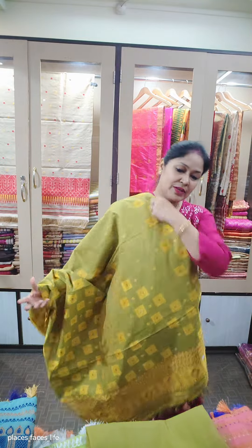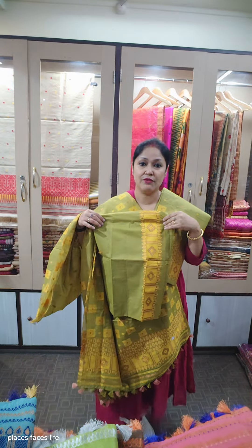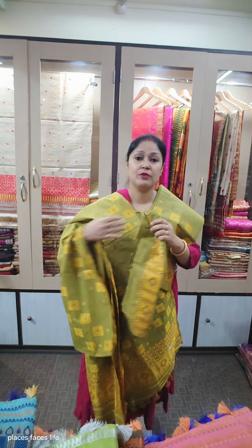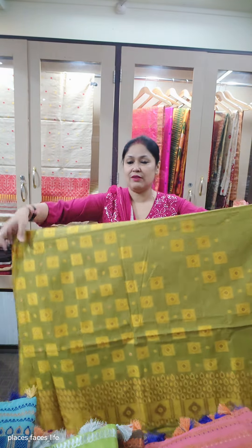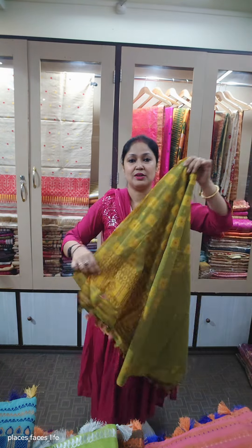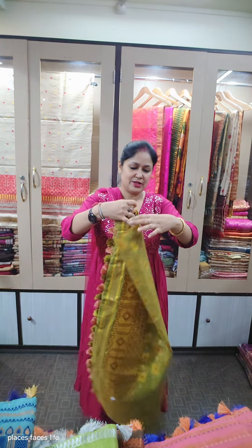First, we have the color of our clothing. This is a blouse lover, very comfortable. It is very soft. The price is 1200 rupees. It is fully ready to wear. This is a slab cotton type of product. The price is 1200 rupees.